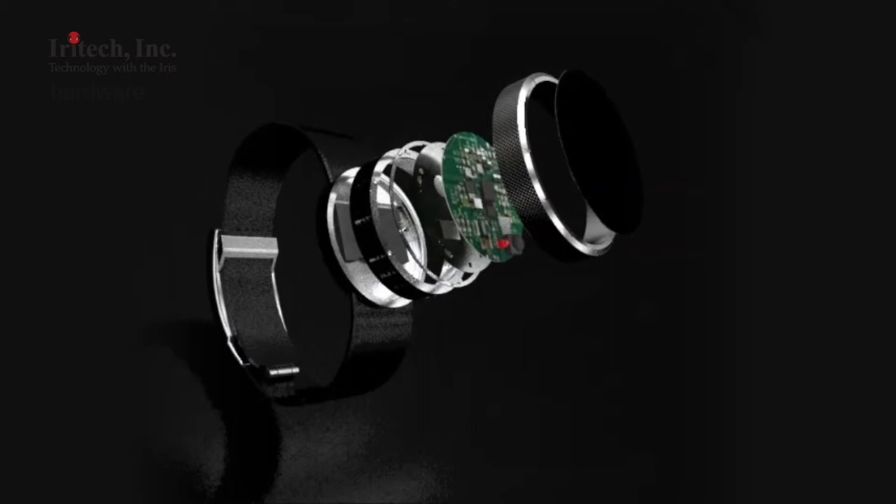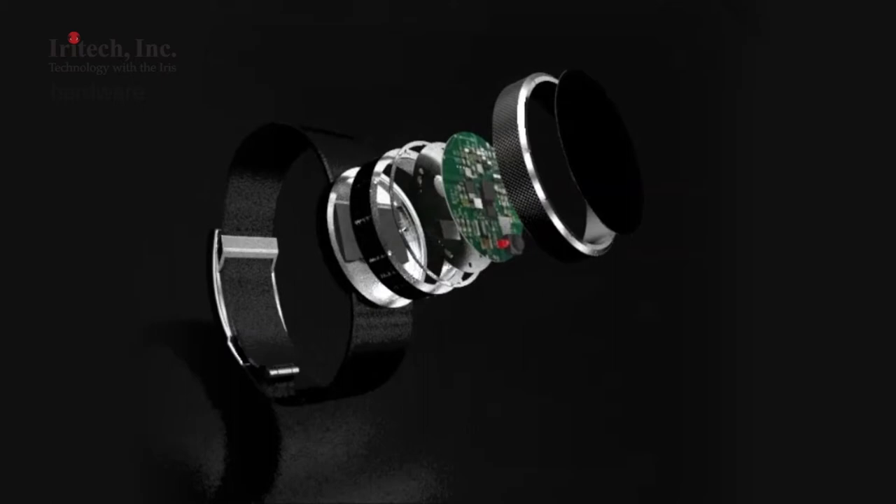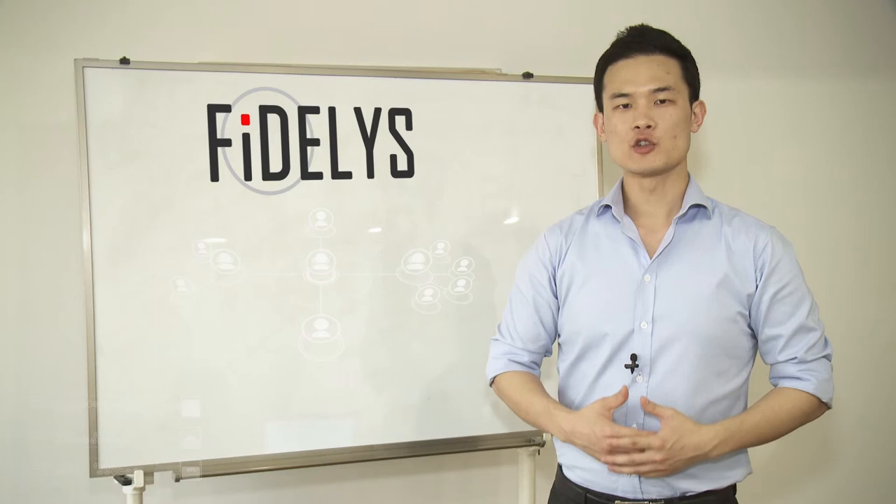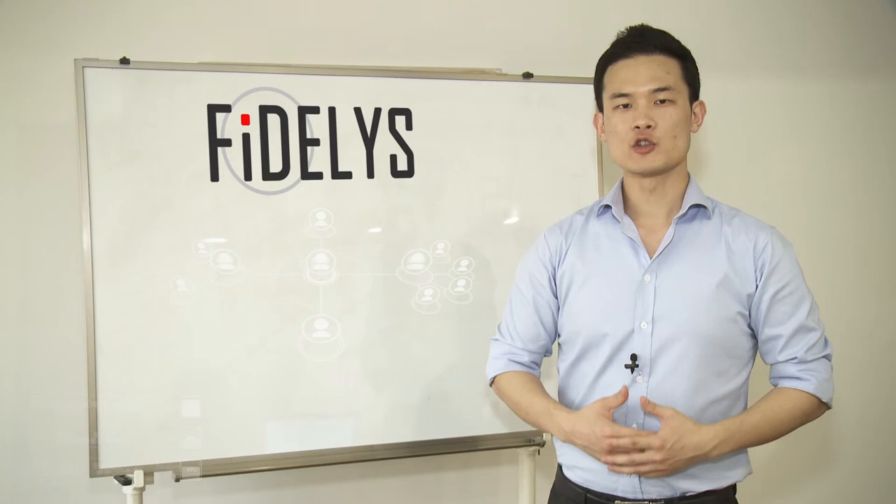Fidelis is a new start for Aerie Tech and we want you to join us on our adventure. Join us on our blog and communicate with us — give us feedback and brainstorm with us — because we want to make a watch that you want. Thanks for watching.